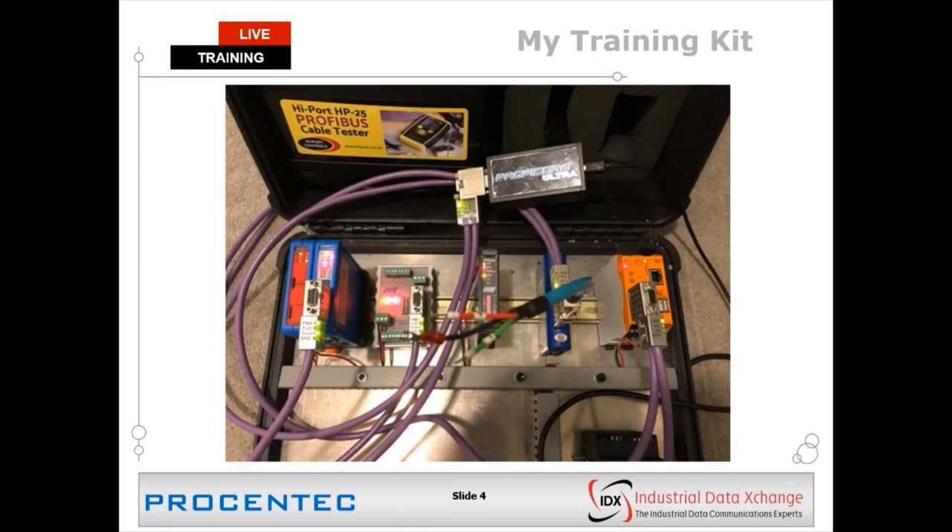If you connect into a live network with your ProfiCore and select 'Initialize ProfiCore Ultra,' it's going to detect the baud rate of that live network and synchronize to it, then automatically load up all the tools of ProfiTrace, including the live list and the scope wave features. It's not doing that right now because I don't have an active master available on the network. I'm going to build up the network using an integrated master which the ProfiTrace software has built in.